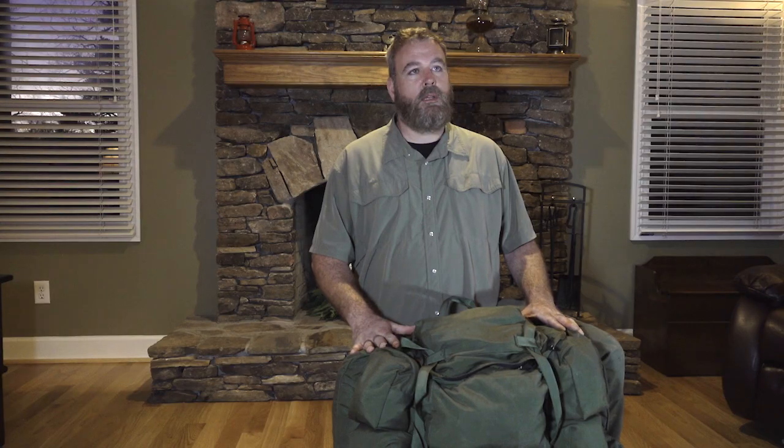The purpose of this video is to show a bag that is more along the lines of worst-case-scenario type thinking. Something happens sufficient that I feel like I need to leave my home and start a new life off the X, to use a term that is quite common in the tactical community.